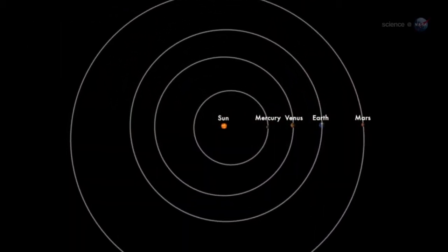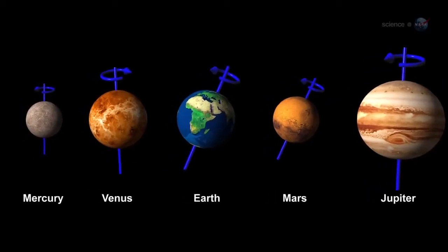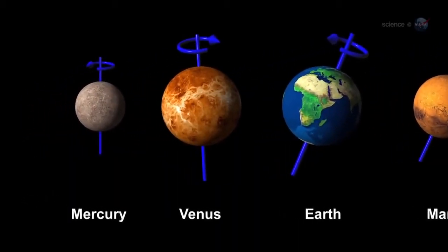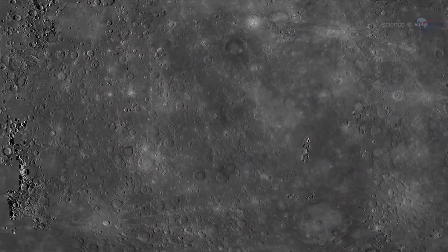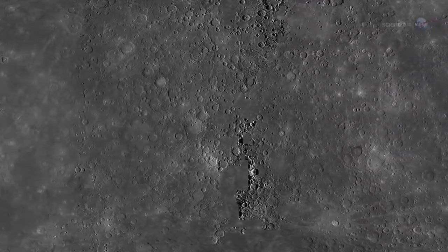Mercury circles the Sun about three times closer than Earth does, rotating three times on its axis every two Mercury years. This slow spin under the solar inferno bakes Mercury's surface bone dry and raises its daytime temperature to 425 degrees Celsius, hot enough to melt lead.